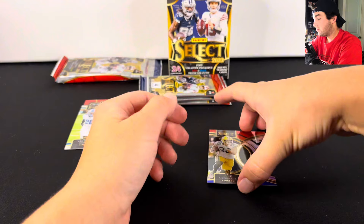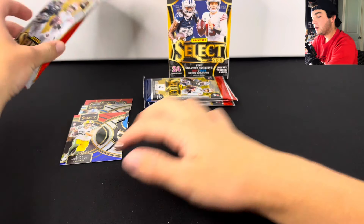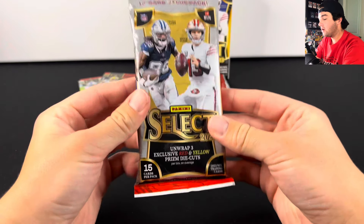So Gibbs, Musgrave — we are three packs into this. Let's take a little break from the blaster box and open up the value pack.